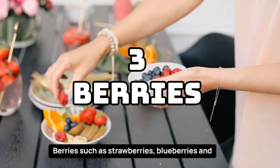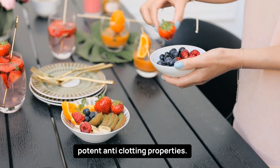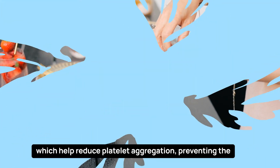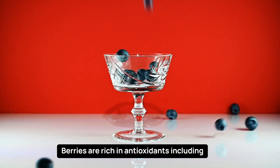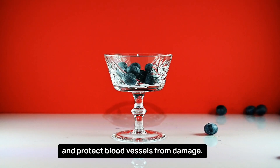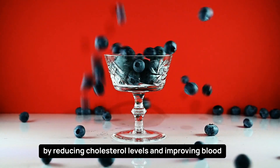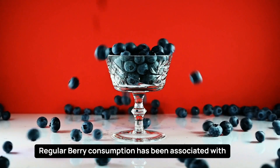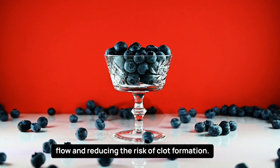Berries, such as strawberries, blueberries, and raspberries, are not only delicious but also offer potent anti-clotting properties. They contain natural compounds called anthocyanins, which help reduce platelet aggregation, preventing the formation of harmful blood clots. Berries are rich in antioxidants with anti-inflammatory properties that protect blood vessels from damage. The high fiber content in berries supports heart health by reducing cholesterol levels and improving blood sugar control. Regular berry consumption has been associated with improved endothelial function, promoting healthy blood flow and reducing the risk of clot formation.